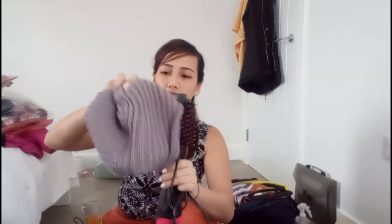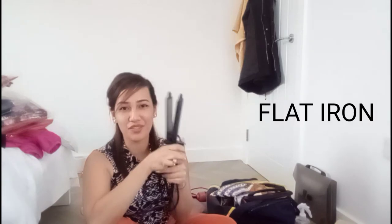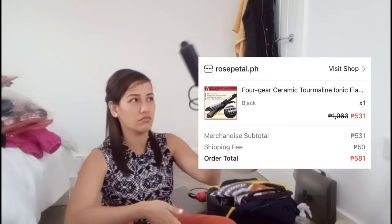A tip to save space when packing: you can put something inside your shoes, or wrap fragile items inside your bonnet — that's what I did. For girls, if you like straightening or curling your hair, you can also bring a hair iron.